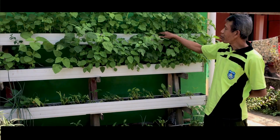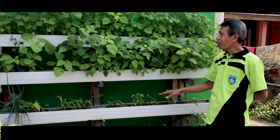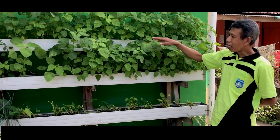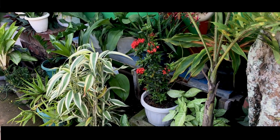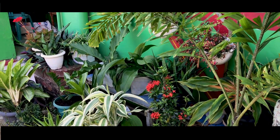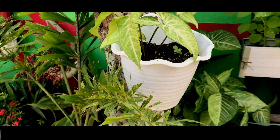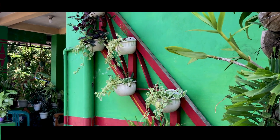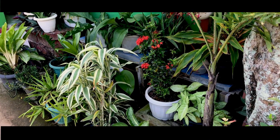Ada 4 susun dan kita bisa panen setelah beberapa waktu. Nah ini sudah siap panen. Di samping sayuran, kita juga bisa mengembangkan tanaman hias yang juga kita susun di rak-rak.